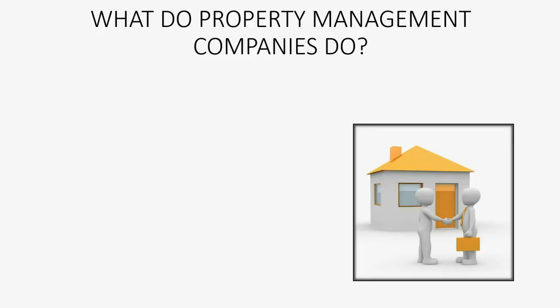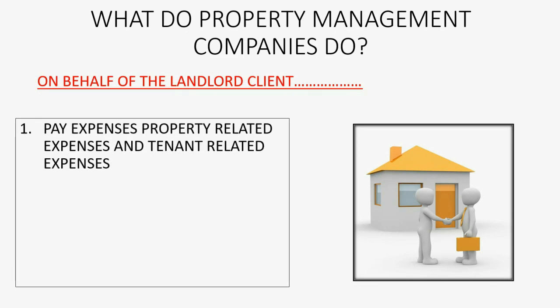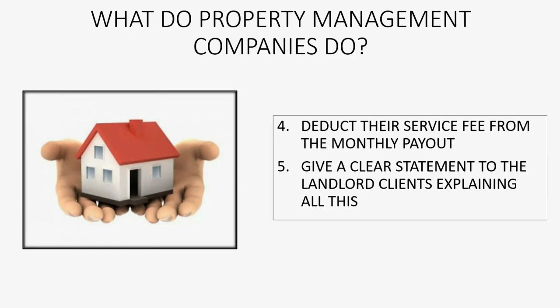Now, you may well ask, what do property management companies do? Well, on behalf of their landlord clients, the first thing they do is pay expenses that relate to the property in order to run the property, and pay tenant-related expenses in order to manage the tenant. They then have to collect the rent from the tenants and remit or give back to the landlords a monthly deposit for the difference between the rent they collected from the tenants and the property-related expenses. They also deduct their own service fee from each monthly payout and they have to give the landlord clients a clear statement explaining all of this.